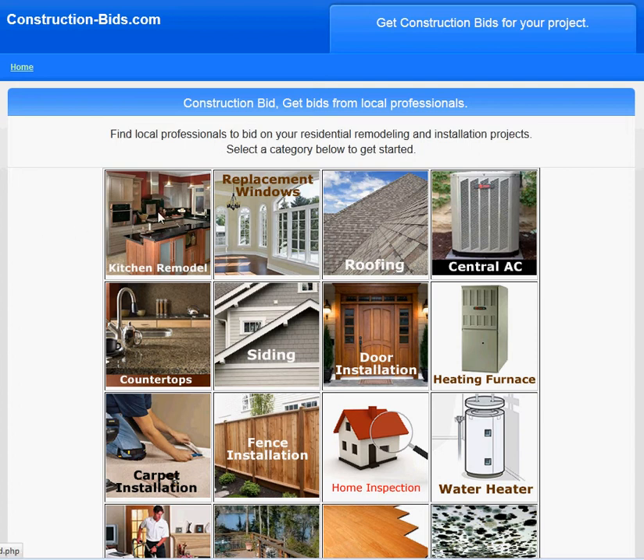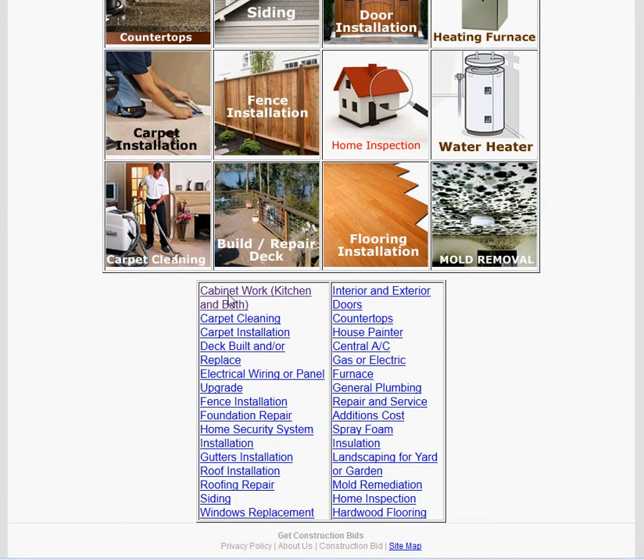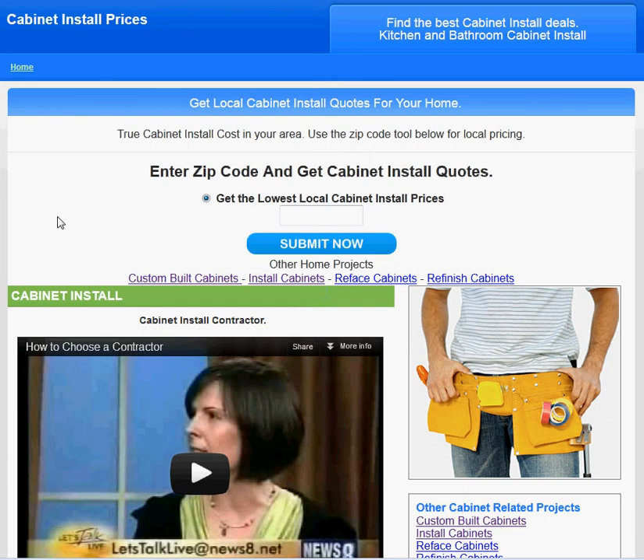If you're on the main page, click on kitchen remodel or scroll down and select cabinet work. That should take you to the installation page. Once you're here, go ahead and type in your zip code and click submit.